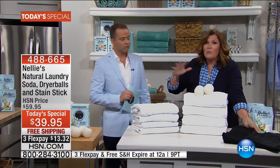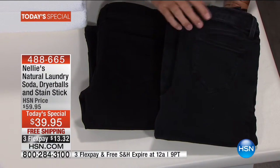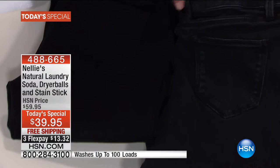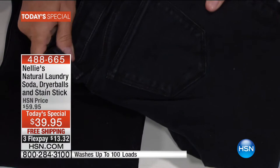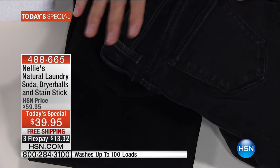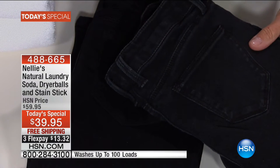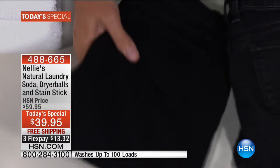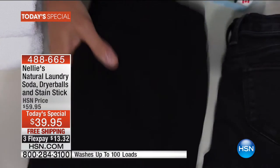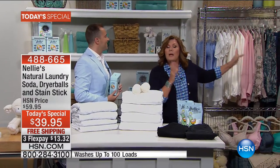Check out the jeans — these are identical jeans. These have only ever been washed and dried the Nellie's way. These have been washed and dried with traditional laundry detergents. Look at the difference in the color — look at how the seams and the stitching are abraded, faded, dull, and gray. Laundry detergents leave deposits on your clothes that build up and dull the fibers. With Nellie's, your blacks stay black and true, your whites are whiter and brighter, and your colors come out absolutely beautiful.